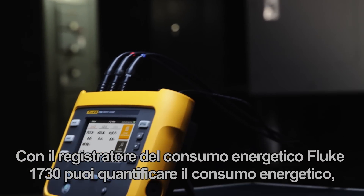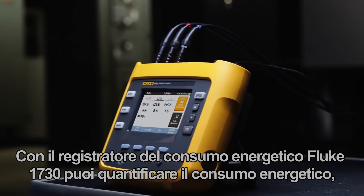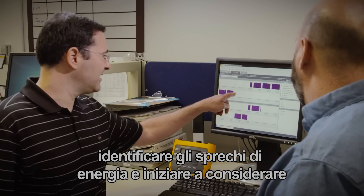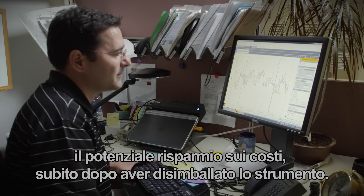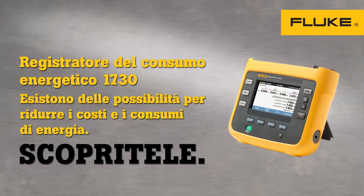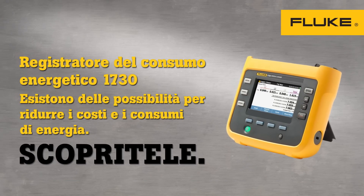With the Fluke 1730 Energy Logger, you can start to quantify energy usage, identify energy inefficiencies, and start to evaluate cost savings potential right out of the box.